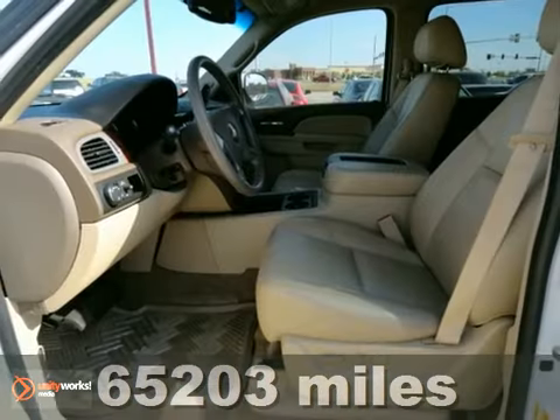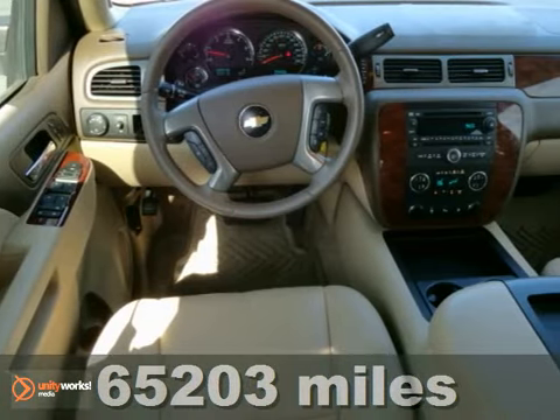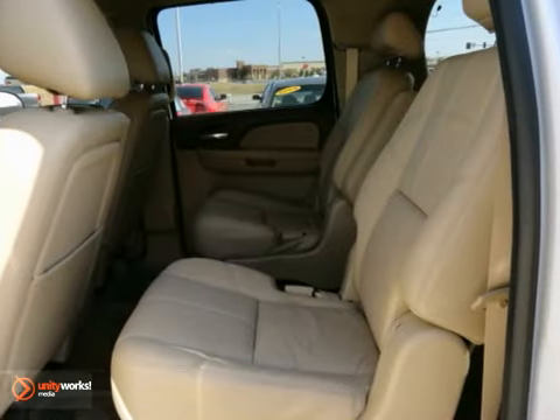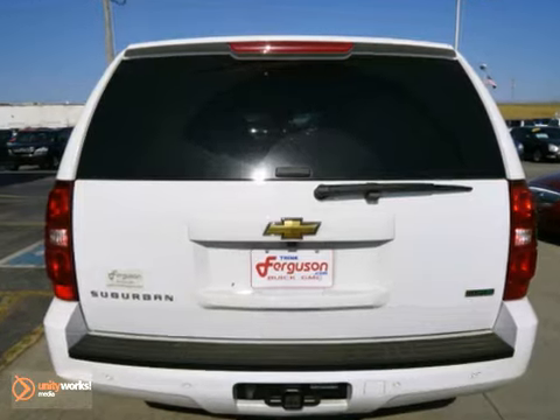You'll love this 2010 Chevrolet Suburban 1500 LT. Its many features include a third row, traction control, and heated leather seats. It has a wood grain dash and entertainment system, and it also has the towing package. Come on out and take it for a test drive.